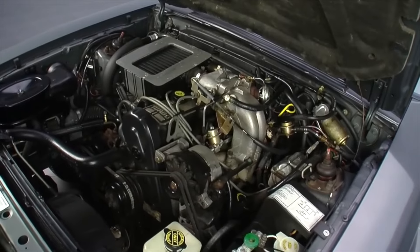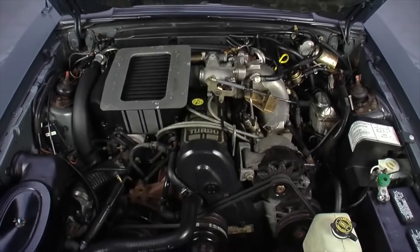Unfortunately, Mustang enthusiasts thought the car was too expensive, too sophisticated, and too European.